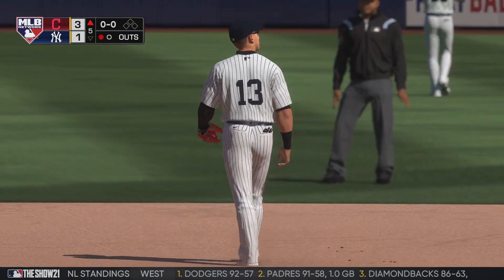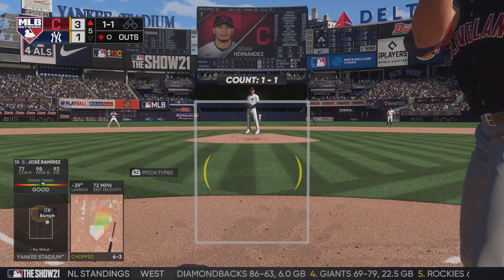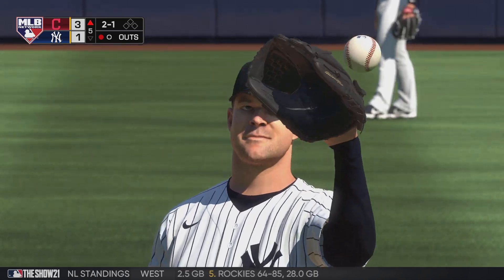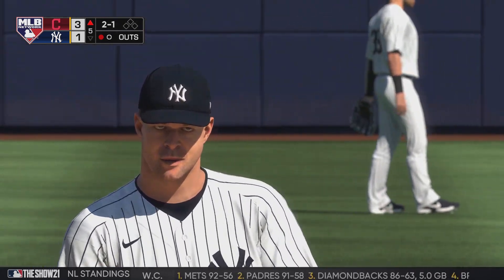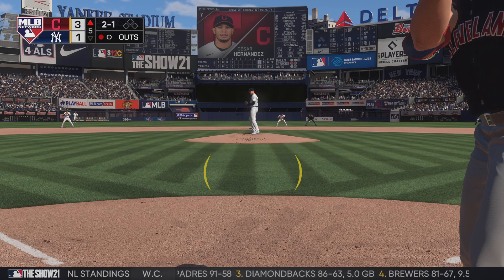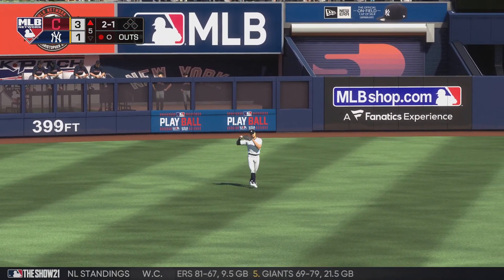The batter number seven, second baseman Cesar Hernandez. Two balls and a strike to Cesar Hernandez. In the center — on the move is Stanton, he gets there, and that's the second out.